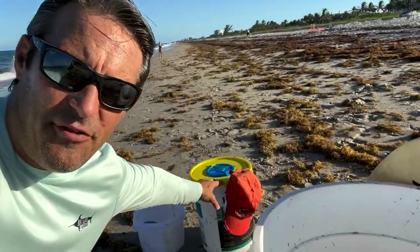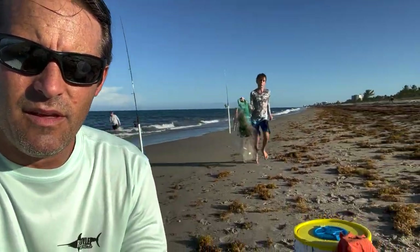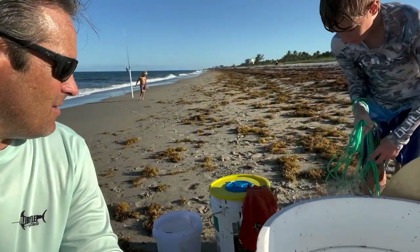If you have a big bucket like this, you can also use a five gallon bucket with a bubbler — that's easier to carry, you can carry it with one hand. My son's bringing back bait. That's awesome.